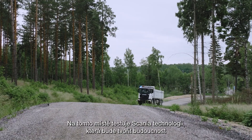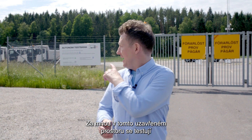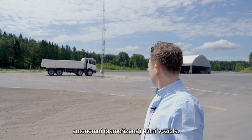This is Glentown, where Scania tests the technology that's going to underpin the future of our transport system. And behind me, in the sealed off area, is where they test autonomous self-driving mining trucks.